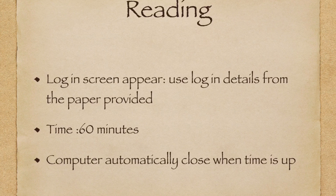In the reading section, you will log in again on the screen and the login details are provided on the paper. The time allowed for reading is 60 minutes and it is up to you how you manage your time, but the computer will automatically close when the time is up.